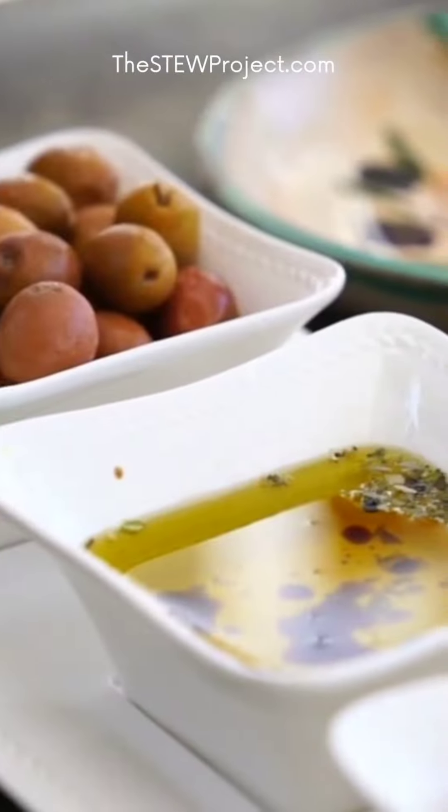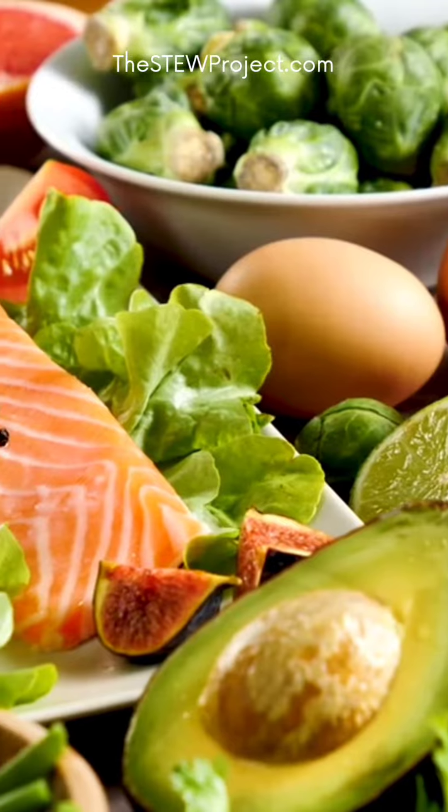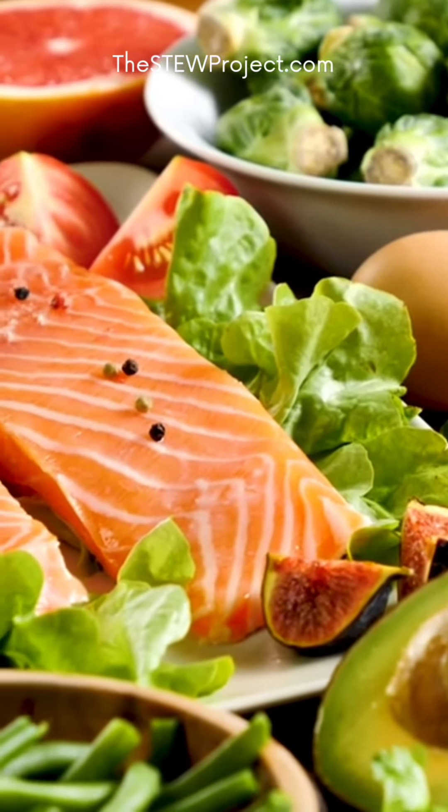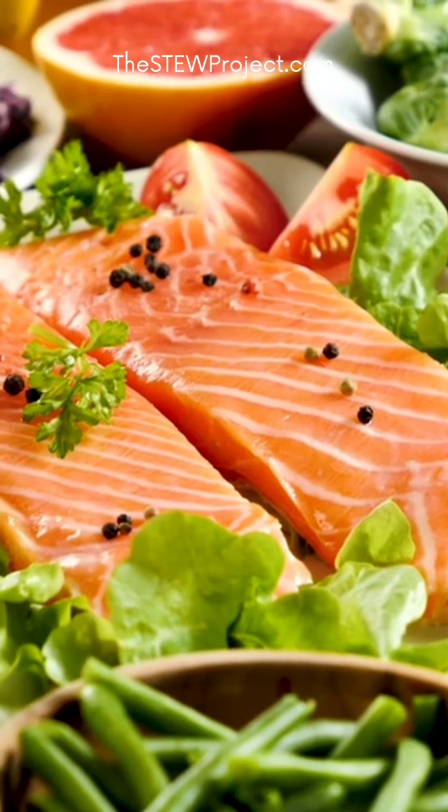Lastly, healthy fats are essential for optimizing your health. Healthy fats, as found in olive oil, nuts, and fish, support healthy membranes, healthy hormones, and absorption of fat-soluble vitamins.